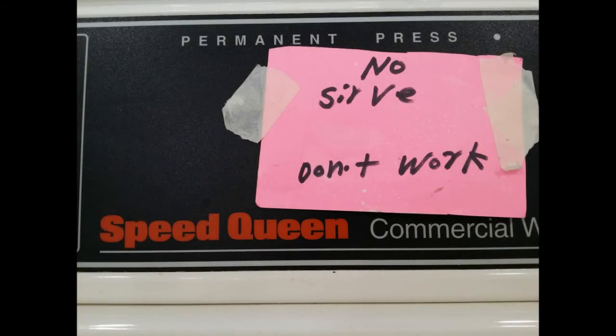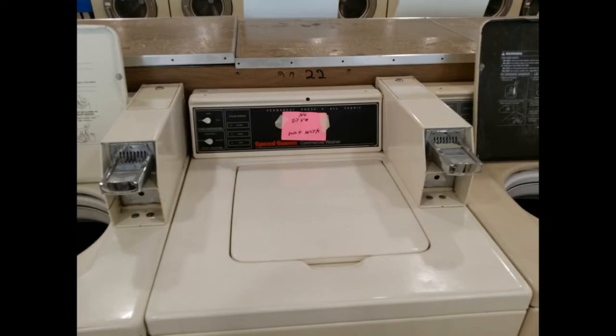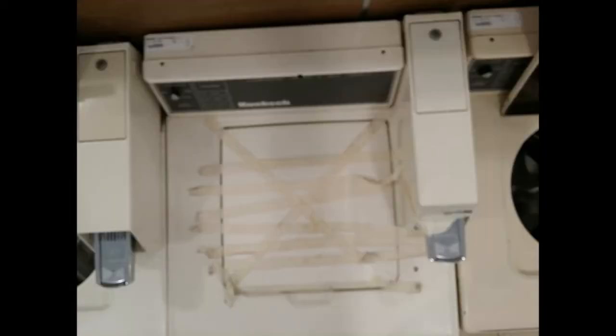As you can see, this store was built 18 years ago. I can simply tell just by the number of top load machines that it has. Stores today have very few top loaders, if any.